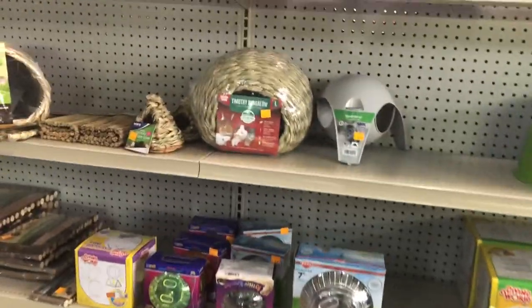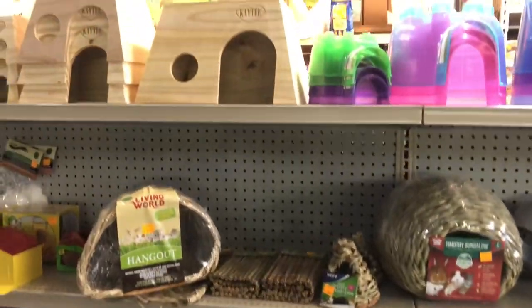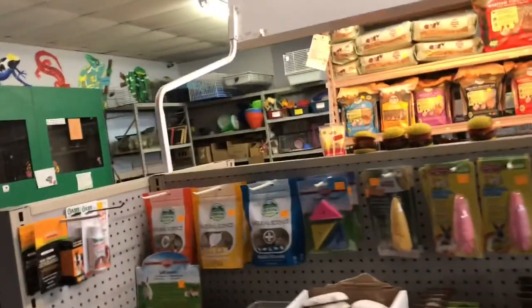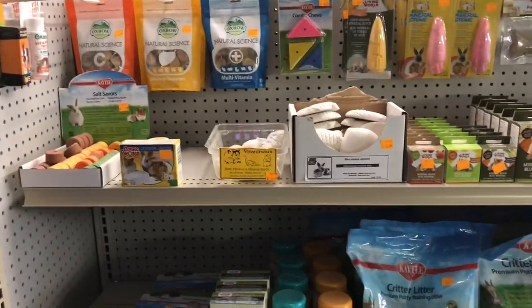Okay guys, so now we're inside the pet paradise, my home away from home. Here's some of the stuff that they have. I'm looking for stuff for the chipmunk playpen today, actually.